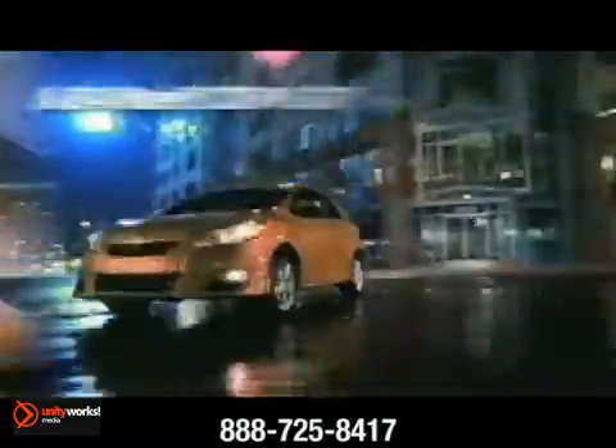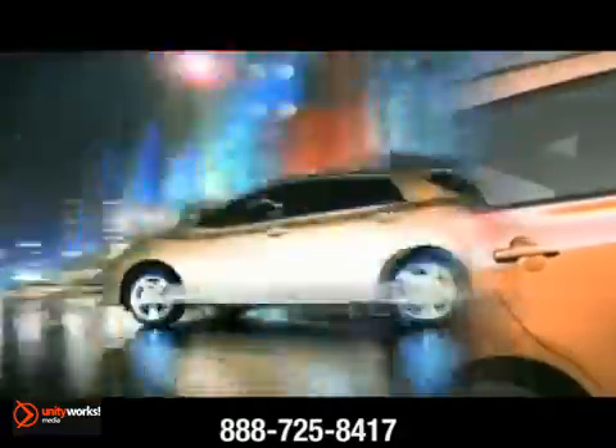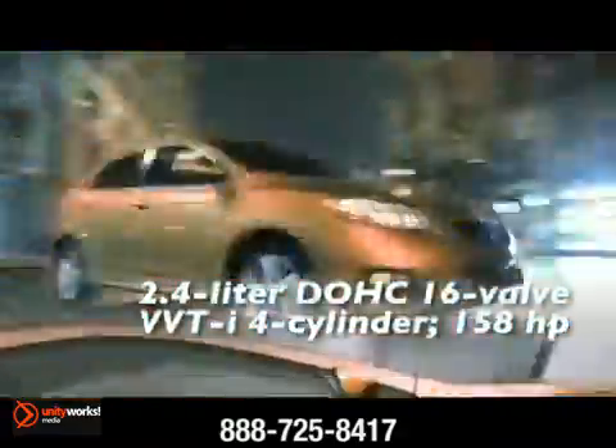Where the day takes you is anyone's guess. How you get there isn't. The 2013 Toyota Matrix is geared up for you. Front to finish, the Matrix rolls in style.